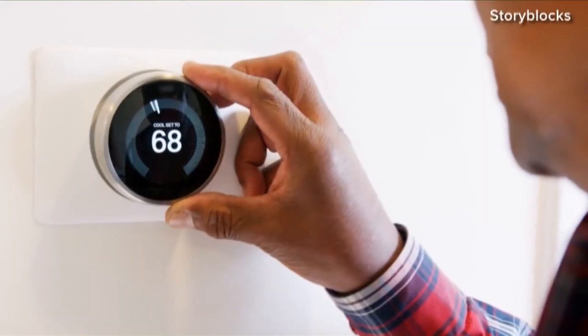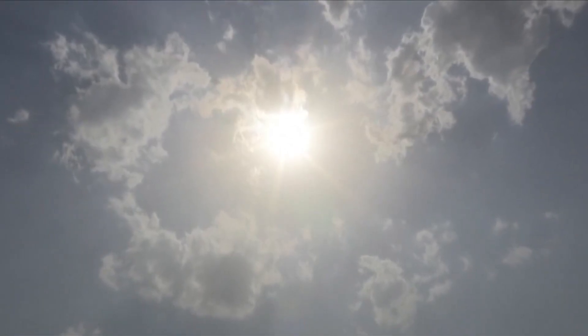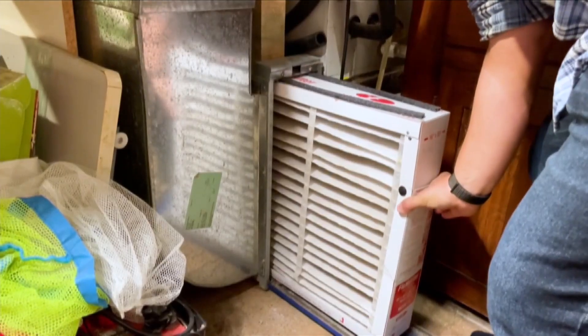Summer is one of the busiest times of the year for air conditioning companies across the Mid-South. We're always busy, definitely in the summertime. And as summertime quickly approaches, technicians at Choate HVAC and Plumbing said now is the time to start getting your units checked.